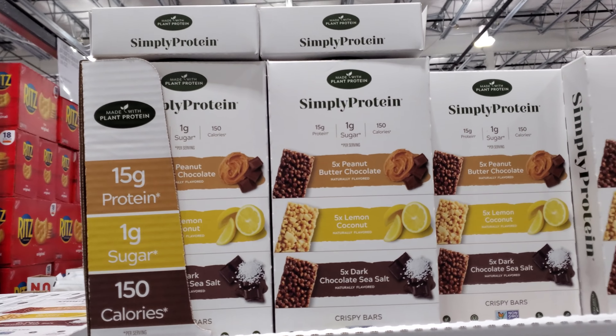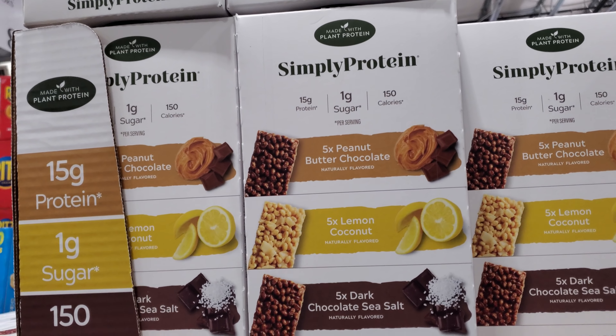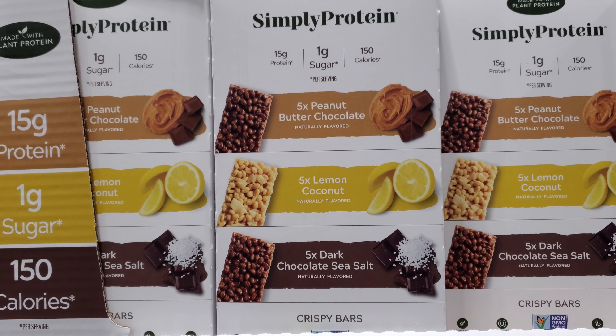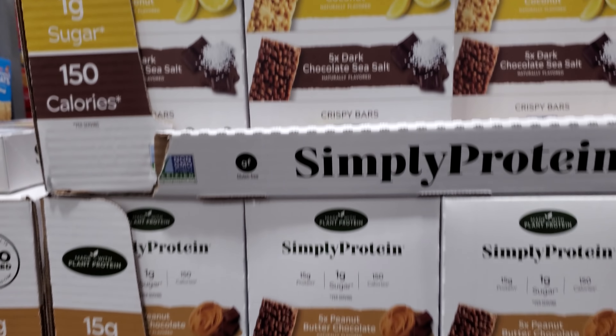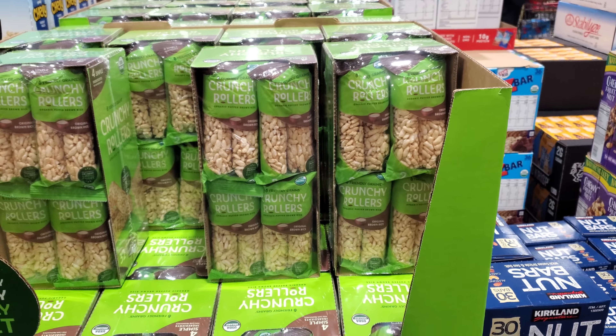Simply Protein — 15 gram protein, 1 gram sugar, 150 calories, $18. Flavors include lemon, coconut, dark chocolate, sea salt, and peanut butter. $9.49 for a 16 count, and you will get 32 rolls.